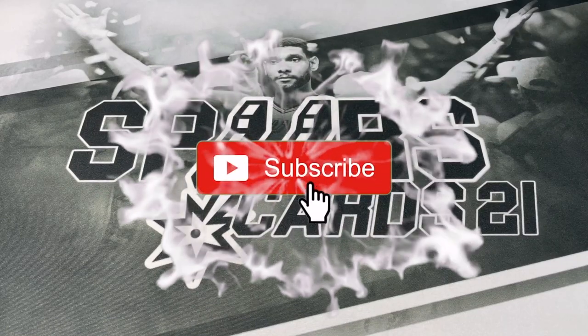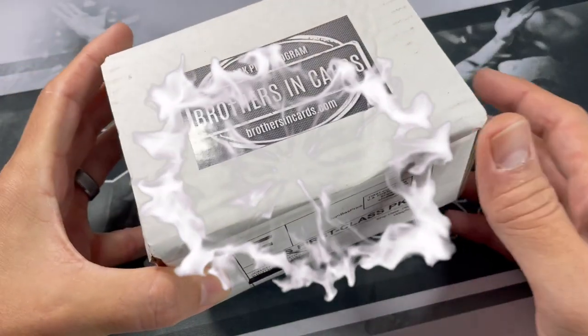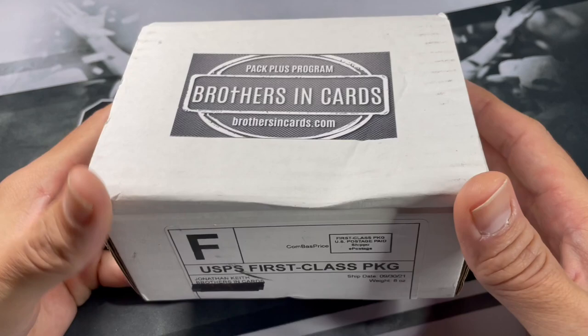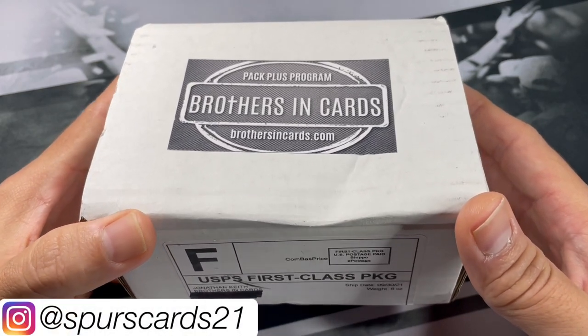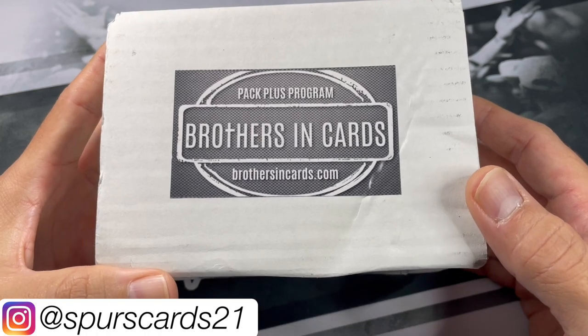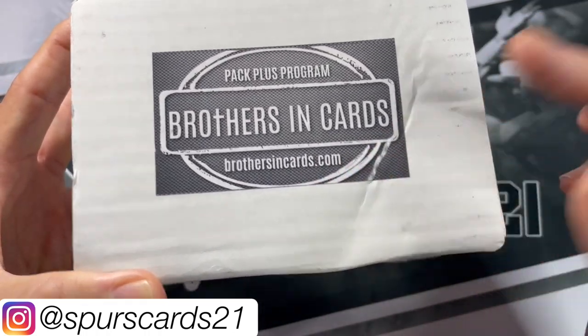What's going on YouTube? This is FirstCraft21 and welcome back to a new video. Today we have the Brothers in Cards Bronze Boxes. This was for their last month. They do have their orders due this weekend, I believe. So if you want to get a box in, I'll leave a link for their website down below.